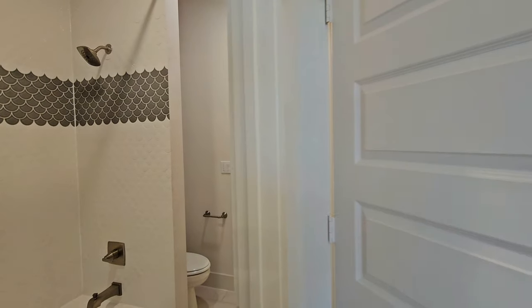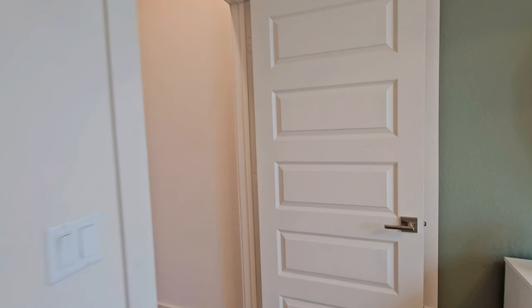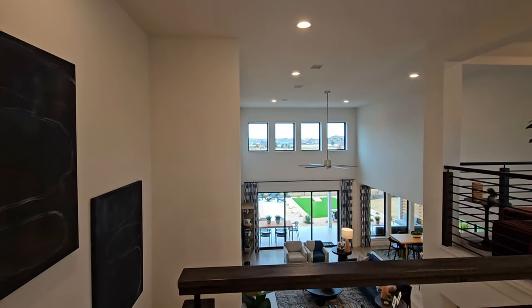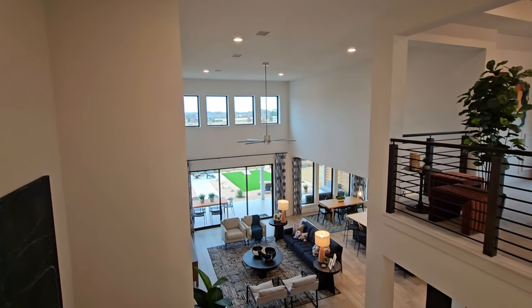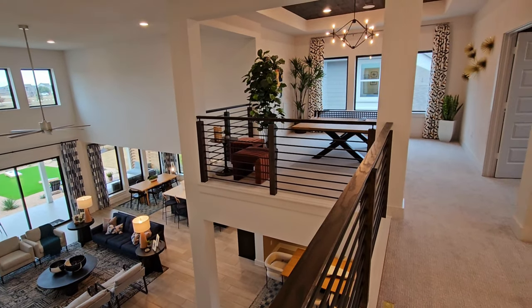This is in Easton Park in southeast Austin, zoned to Del Valle ISD schools. The elementary school for the neighborhood is right in the middle of the neighborhood, so you can walk to school. Thank you all for coming along — if you have any questions about this floor plan or are interested in exploring more, contact me.